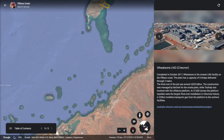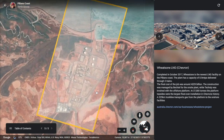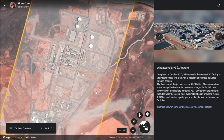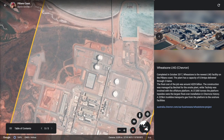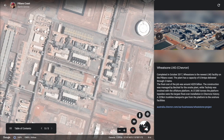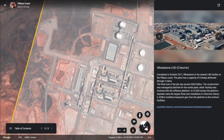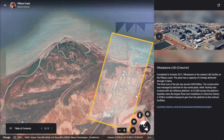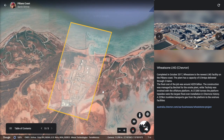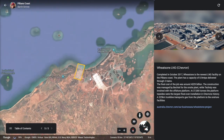Completed in October 2017, Wheatstone is the newest LNG facility in the Pilbara. Chevron are the owners of both Wheatstone and Gorgon. The Wheatstone project has a capacity of 8.9 million tons delivered through two trains, with a final cost of around $29 billion. The on-site plant was managed by Bechtel while Technip was involved with the offshore platform. At 37,000 tons, the platform topsides were the largest float-over installation in Chevron's history. A 225 kilometer pipeline transports gas from the platform to the onshore facilities near Onslow.